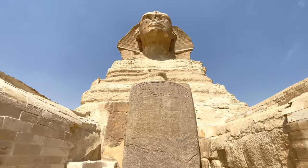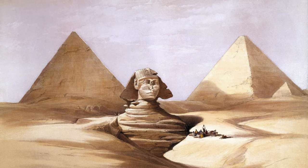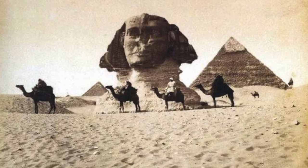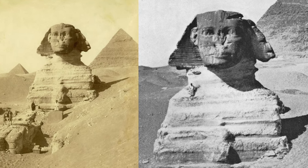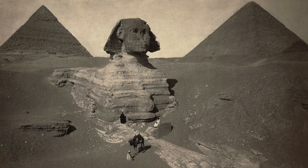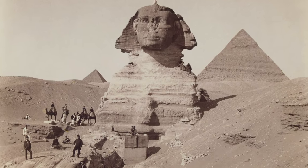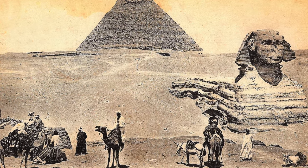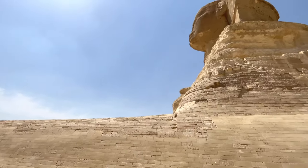Did you know that the Great Sphinx was buried under the sand up to its neck? This was due to sandstorms that covered the Sphinx until only the head was visible. There were several attempts to dig the Sphinx out, but they could not hold back the sand — as soon as they dug it out, it poured straight back into the excavation pits. It wasn't until 1930 that archaeologist Salim Hassan was able to free this important monument from the sand.